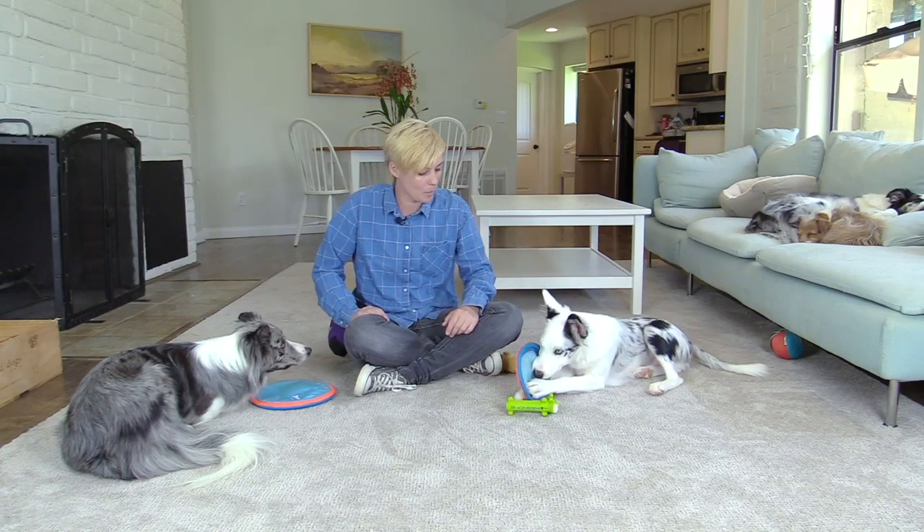Hi everyone! Today I'm going to show you how you can proof a stay with the distraction of toys using positive reinforcement. Are you ready, pup-pups?